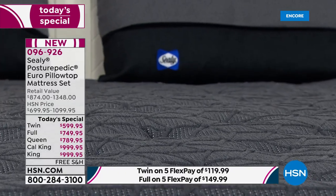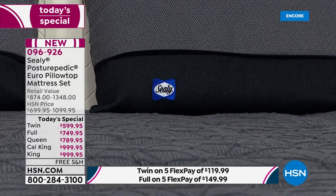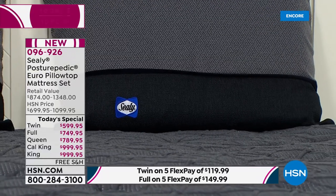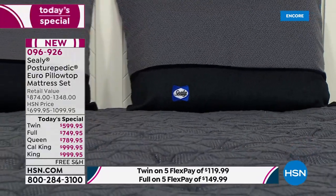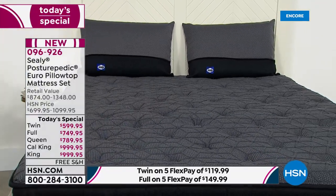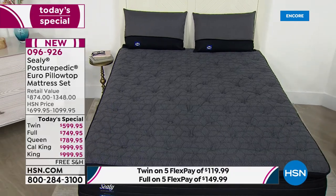There is nothing more valuable — it is priceless to have a deep, restful, refreshing night's sleep. You might be on an uncomfortable bed right now; we're going to get this to your home. It's going to be the most stress-free process. The item number is 096926 if you want to order our best value of the day.